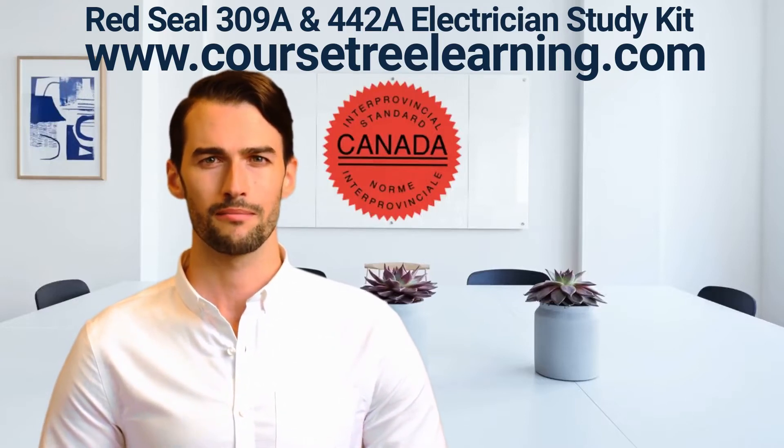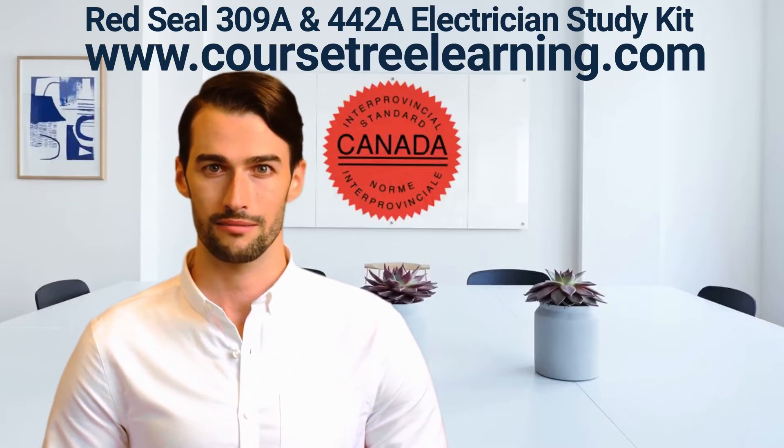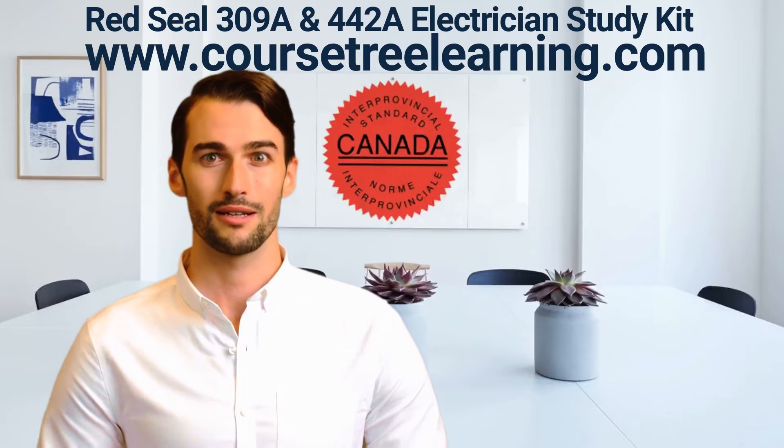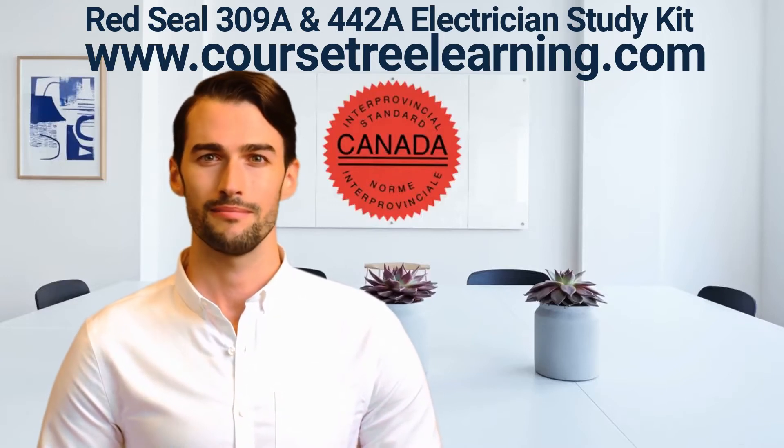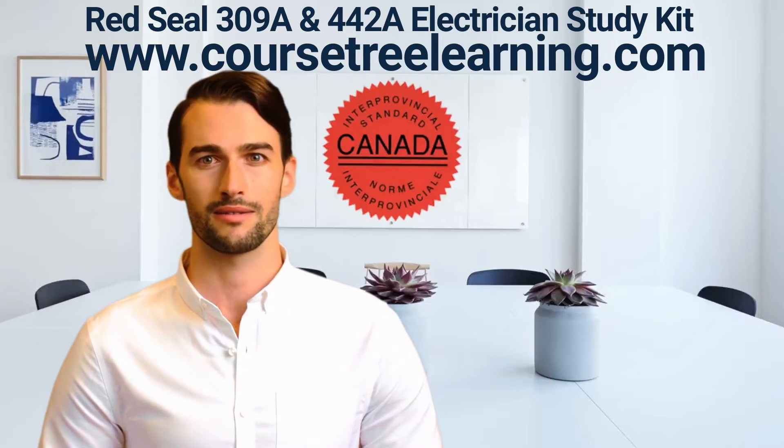Flashcards training program with questions on the front and answers on the back. This is everything you need to easily clear your Canadian Red Seal electrician exams. Visit www.CoursetreeLearning.com to get your study kit.